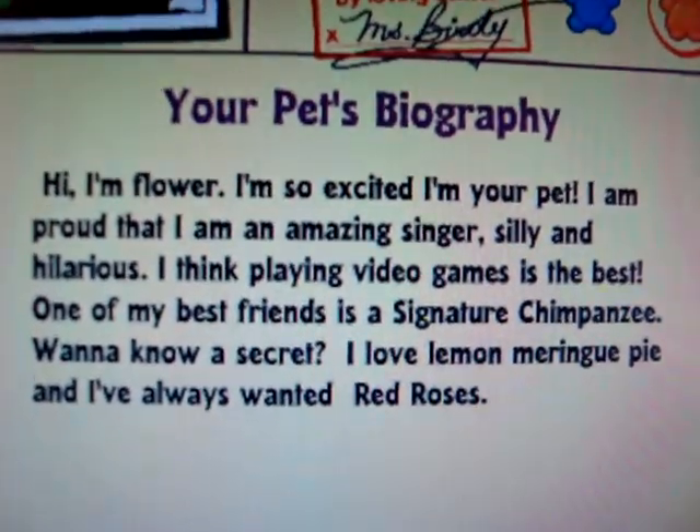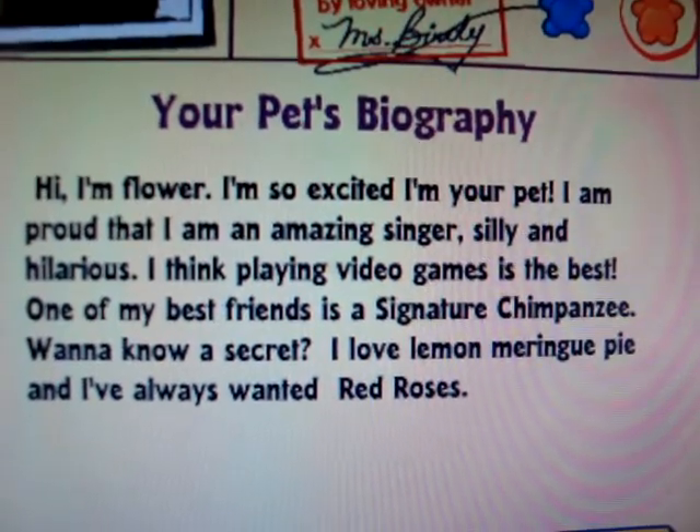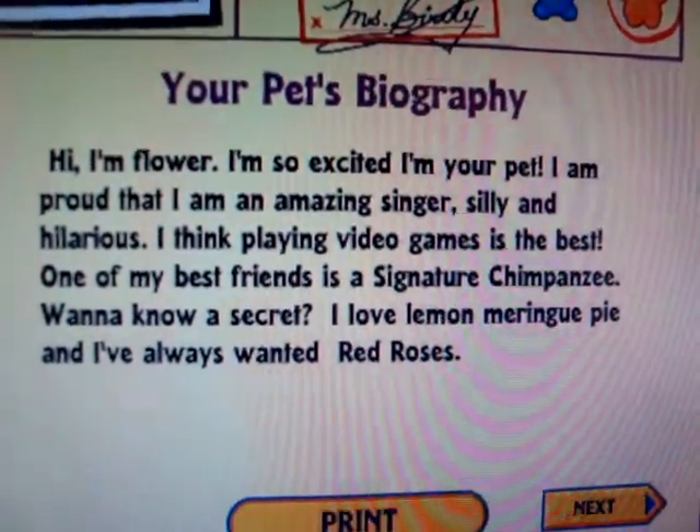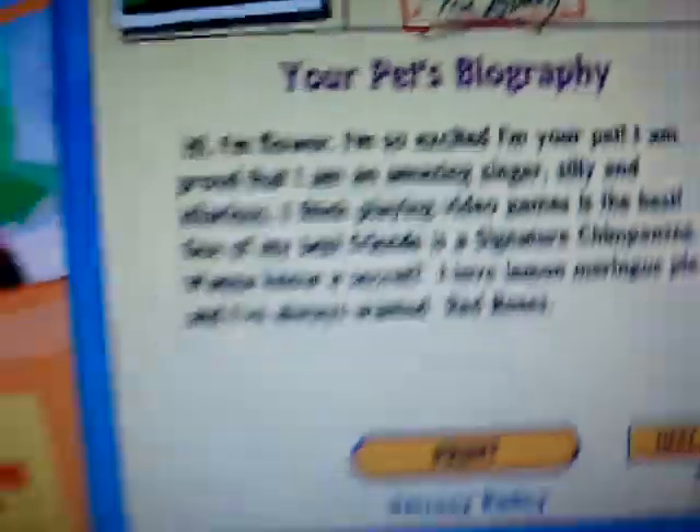I'm so excited. I'm proud that I'm an amazing sneaker, silly and hilarious. I think playing video games is the best. One of my friends is a signature chimpanzee. Want another secret? I love lemon meringue pie. I've always wanted red roses. Yay!